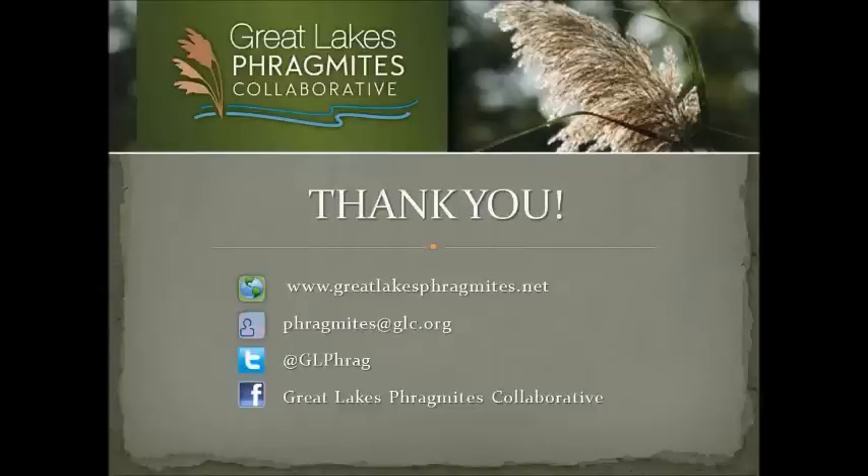How do you talk to landowners about what conditions they want after phragmites removal, and is anything better than phragmites or are specific habitat types being targeted? It's hard to talk to most homeowners about habitat — that's not usually their interest. I do mention it as a goal, but I don't focus on it with homeowners because they are more interested in the view and fire safety and other things like that. And yes — anything is better than phragmites.